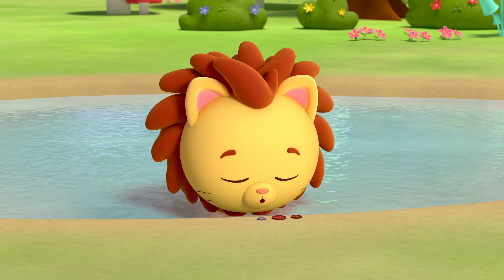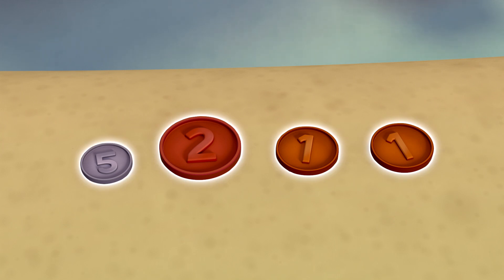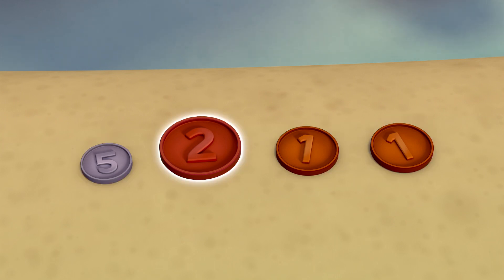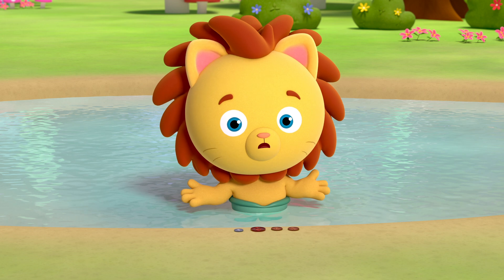Look what I found — another coin. Mary found four coins in his pond, but they're different colours and sizes, which means they're worth different amounts. How much are my coins worth?